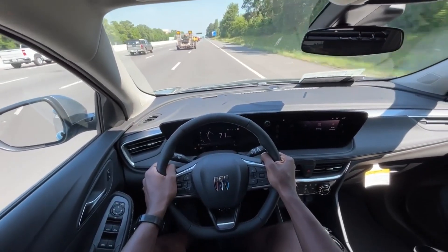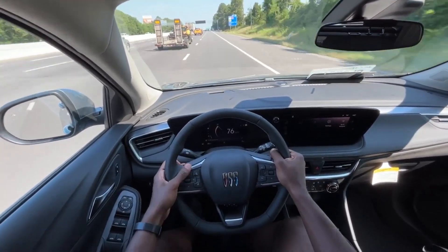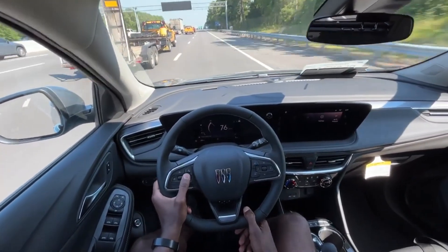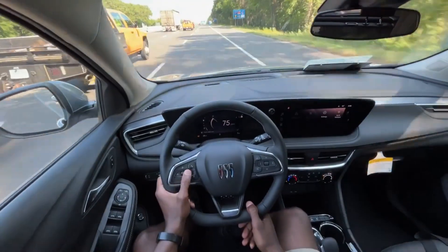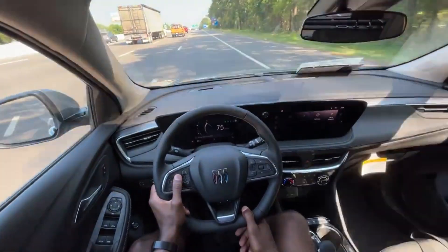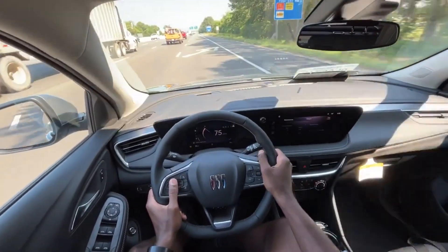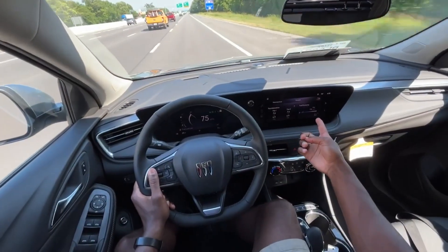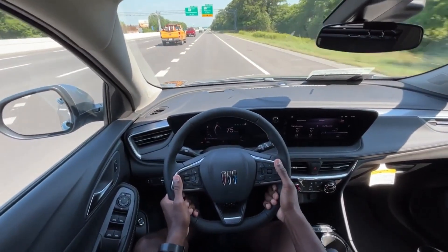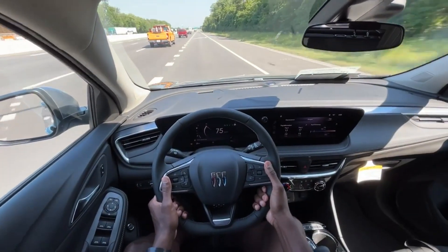I also like how, as I put my foot down, the passing power that you get in this vehicle is quite good. Fuel economy numbers are right there too — you're looking at 29 city and 31 highway in this vehicle.